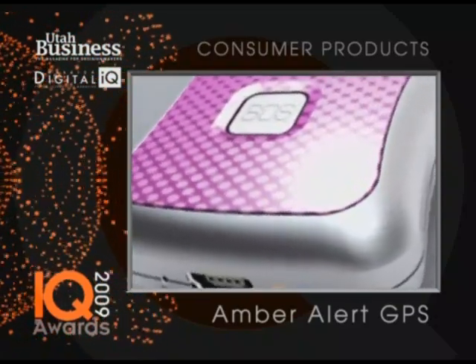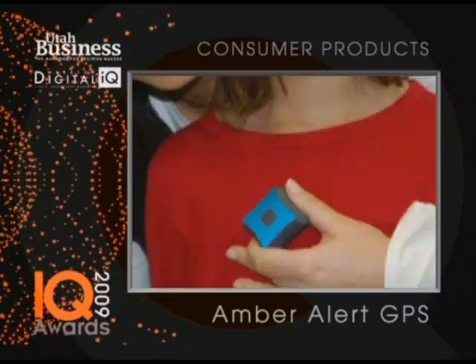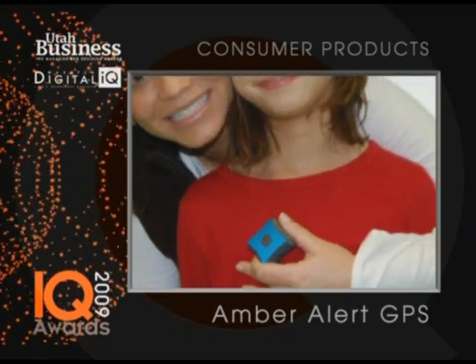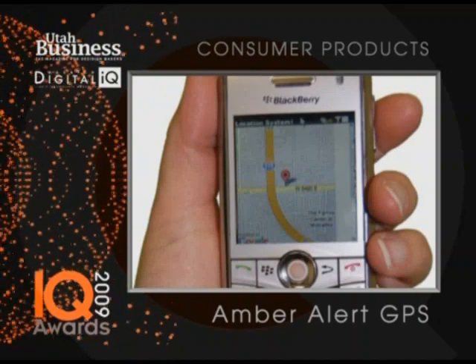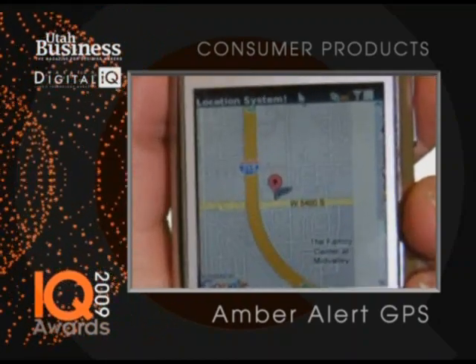So it's a tiny device — a GPS device you put on your child. You can put it in their pocket, in their backpack, and when you call that device it'll send your cell phone a map and you can right from your cell phone track down your child and know their exact location.